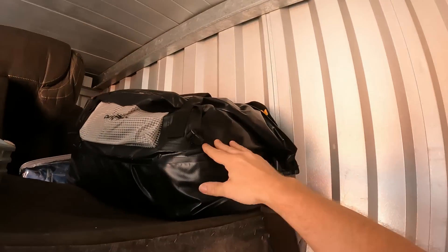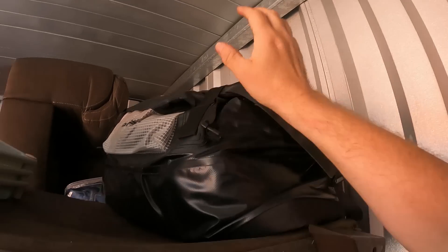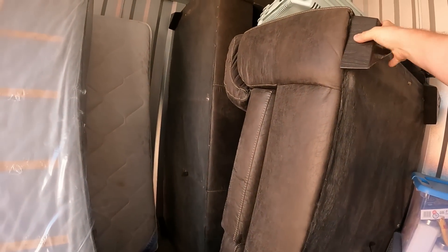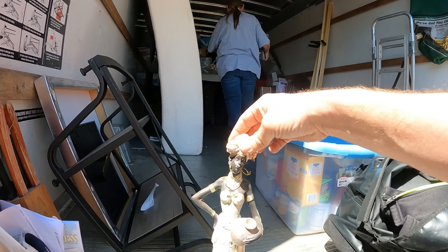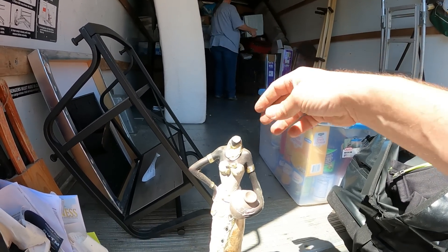A big duffel back here — it's full of clothes. Just tons of clothes in this unit. Back in here is mostly just the cushions for the couch, but there's a comforter right there. From right here at least, this piece looks pretty clean. Hopefully that's the case and it's in good shape, because that would definitely pay for the unit and then some.